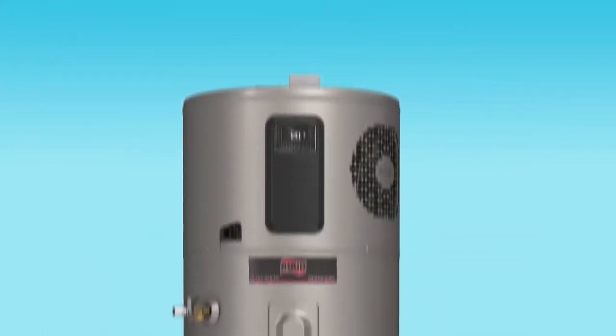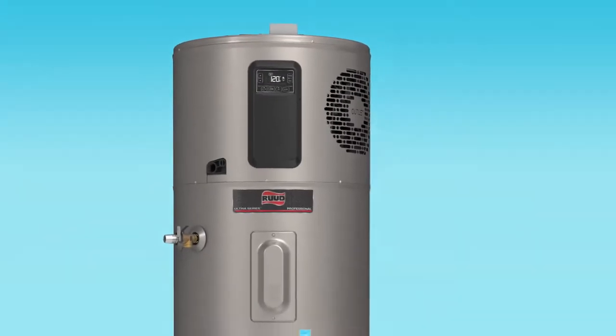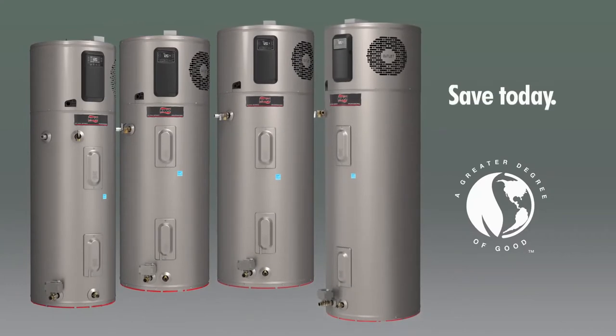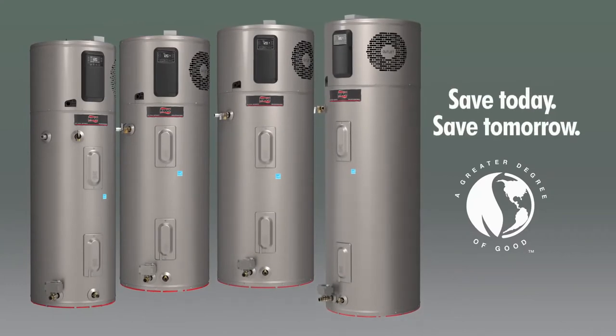And even with all that intelligence, it's still easy to use. The all-new Rood Ultra Hybrid — it offers savings today and savings tomorrow.